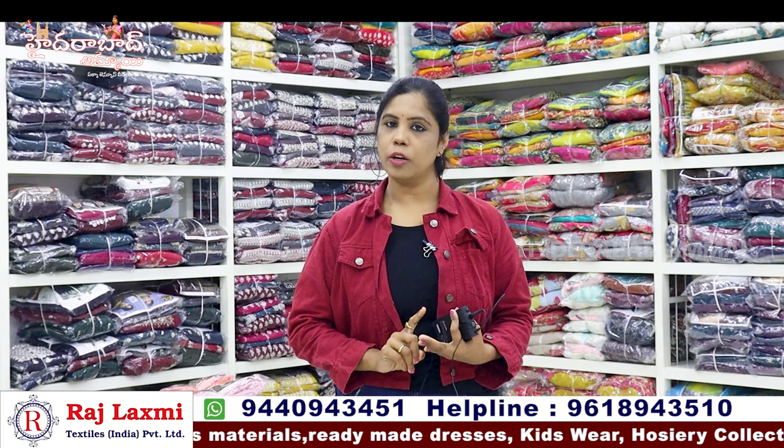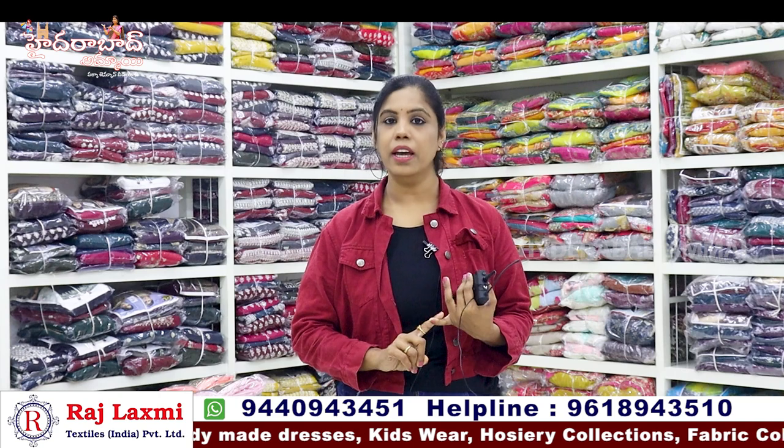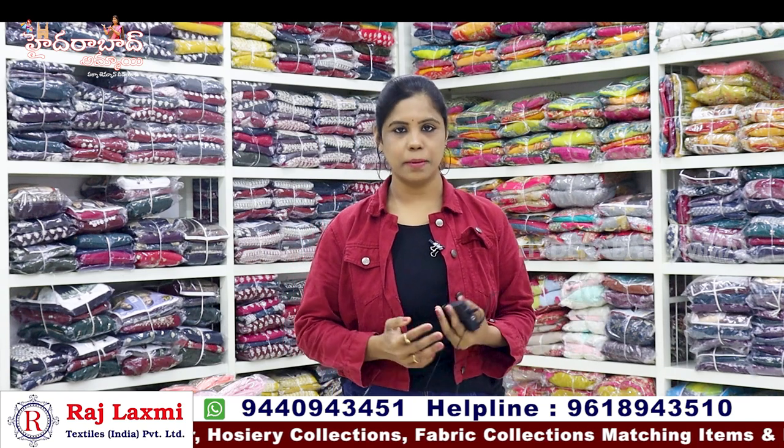In the second branch, we have items starting from 80-90 rupees. We have a lot of dupatta collections, night suits, jeggings, leggings and collections. We have the best shop with a variety set and reasonable prices.